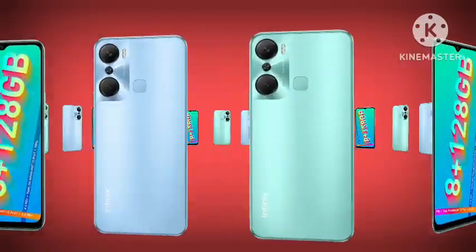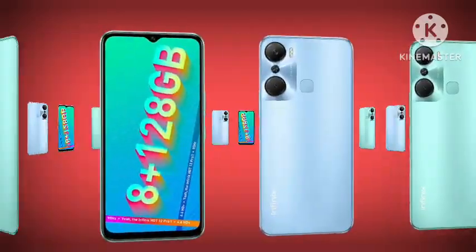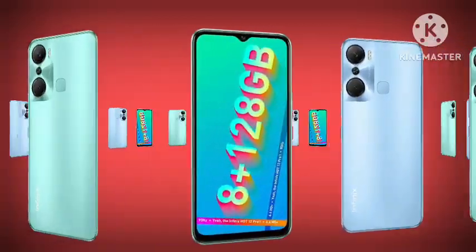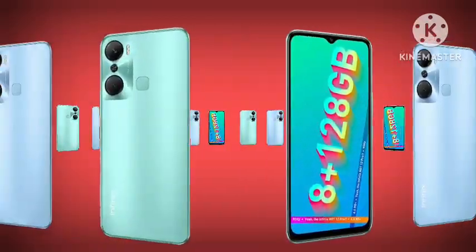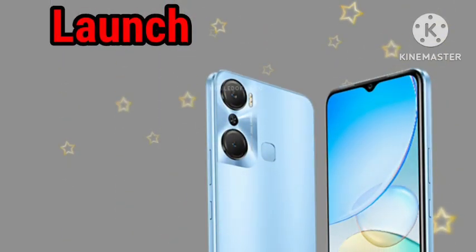Welcome to Sky Plus Unlimited YouTube channel. In this video I will show you the full specification and price of the Infinix Hot 12 Pro in Nigeria. Please subscribe and stay tuned for more videos.